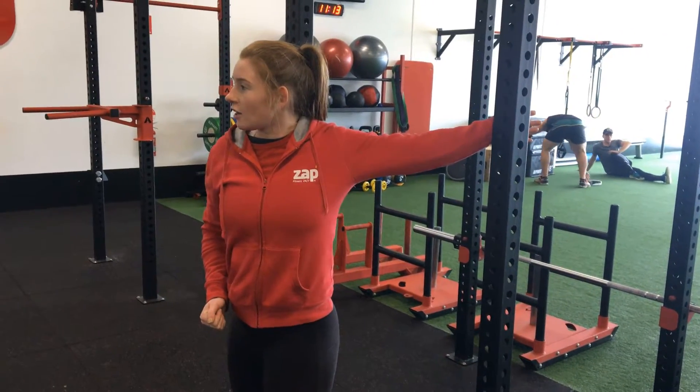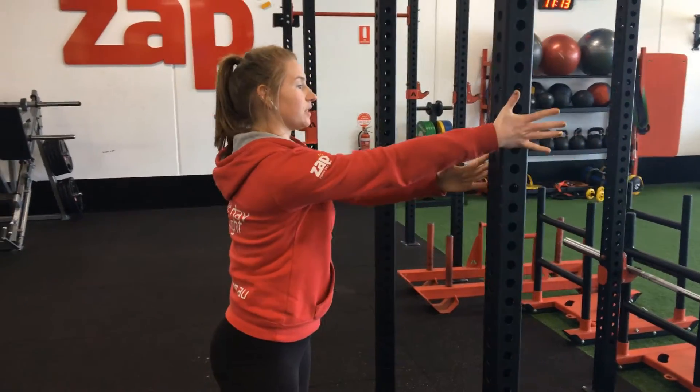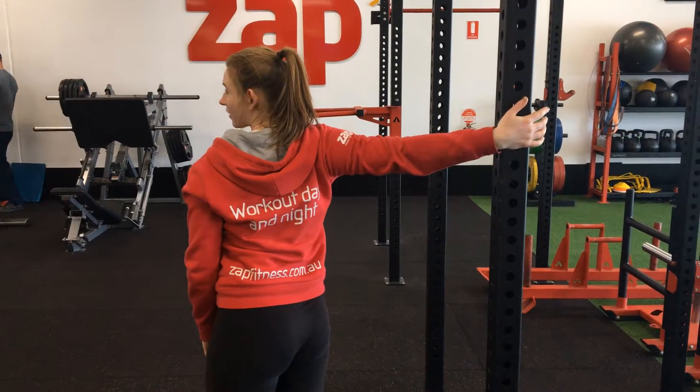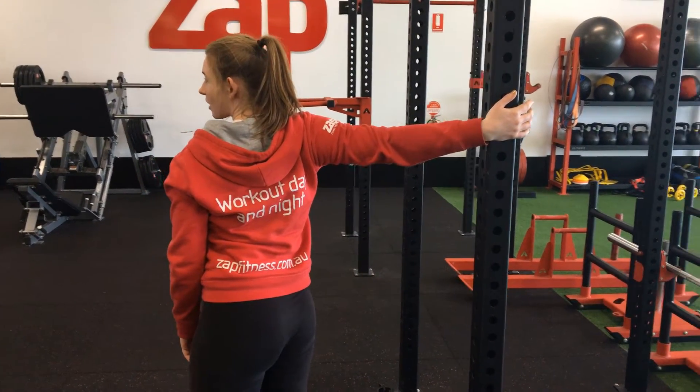Hold for 15 to 30 seconds, turn back toward the pole and then switch arms to stretch the other arm. Turning your body, looking away until you feel tightness without any pain.